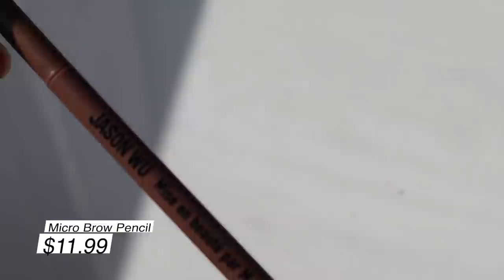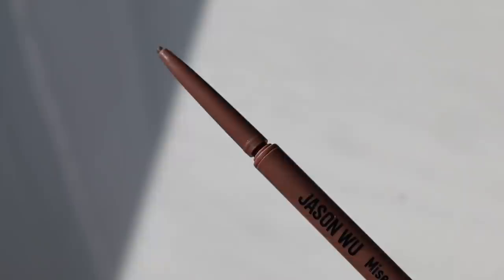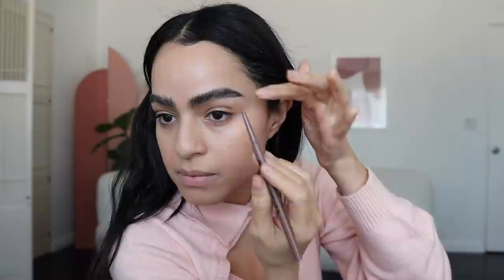The other brow product I picked up — brows, blush, lips, glow, and highlight, that's what I really gravitate towards. This is called 'Groomed by Mr. Woo,' a micro brow pencil. I got the shade 'Sublime,' and it's actually infused with vitamin B5 for conditioning. Now that the brows are set, I'm going to go ahead and fill them in.